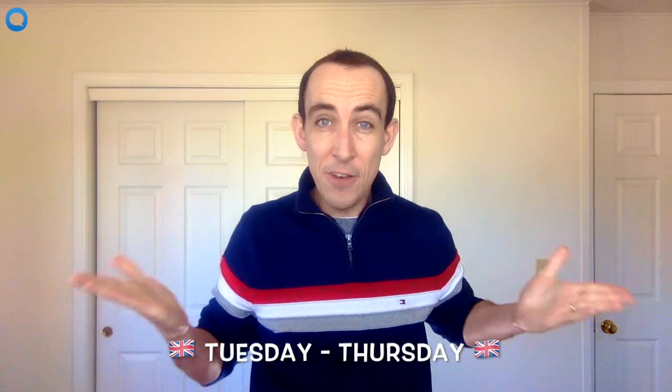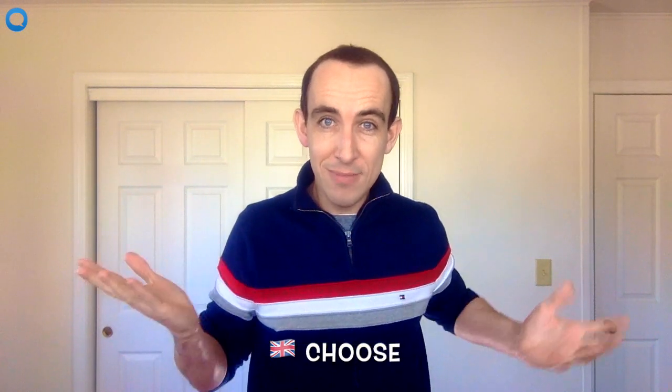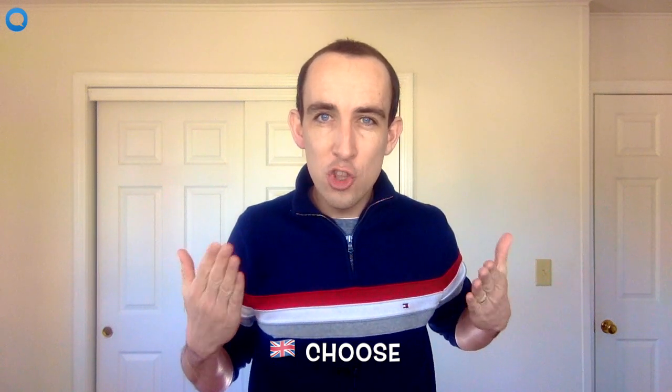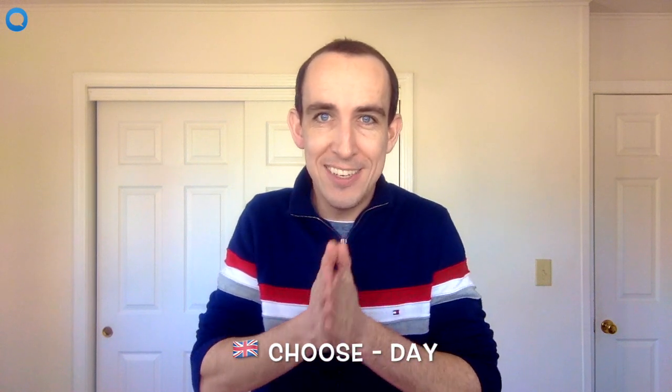First, let's have a look at this word. Can you pronounce this word? I'm sure you can, it's easy. Choose. Okay, can you pronounce this word? Easy. Day. Put them together and you have choose-day.